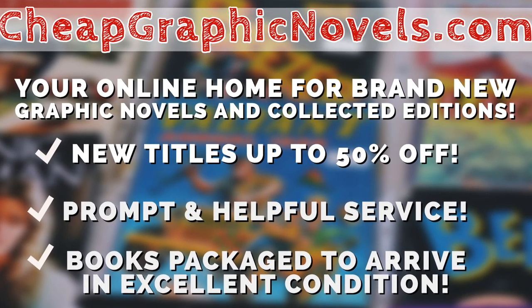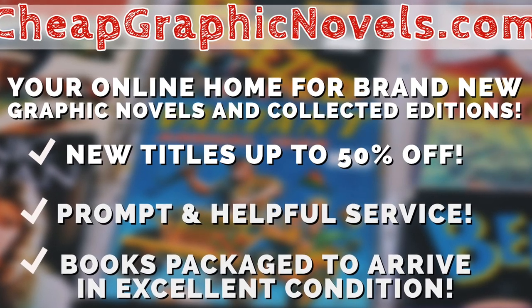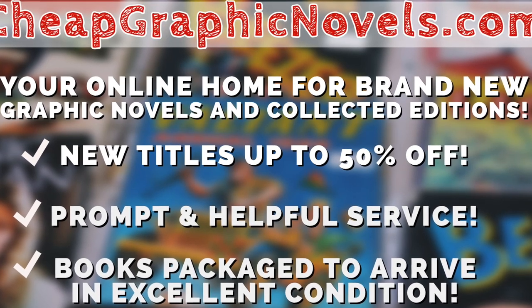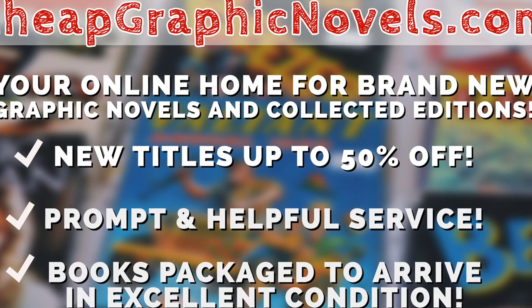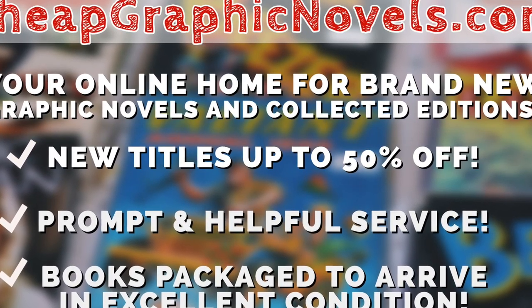And for you Minties, Cheap Graphic Novels is running a special promotion. If you're a first-time customer, let them know you were referred by Near Mint Condition at the checkout, and you'll receive a credit for free shipping on your next order. Now, this is only for U.S. customers. Cheap Graphic Novels — your source for the hottest books with the kind of deep discounts, quality shipping, and customer service that will keep you coming back for more.